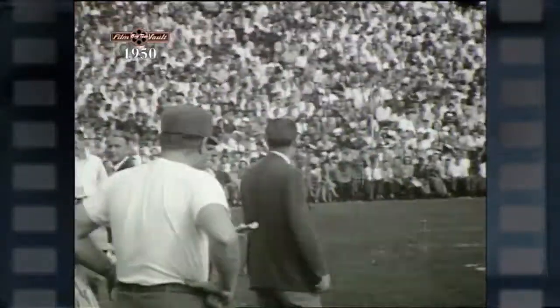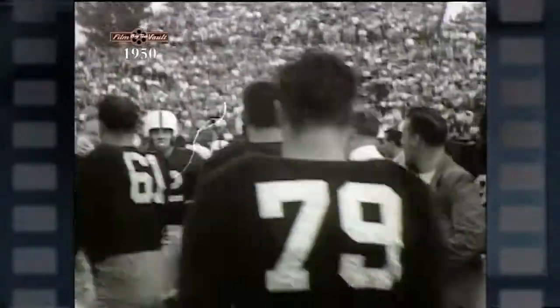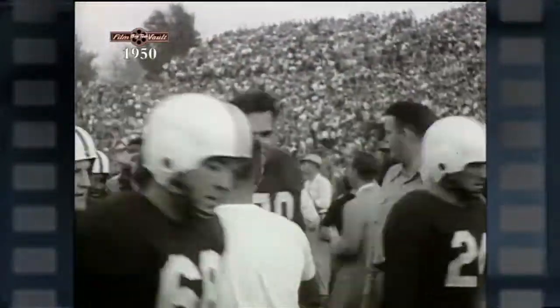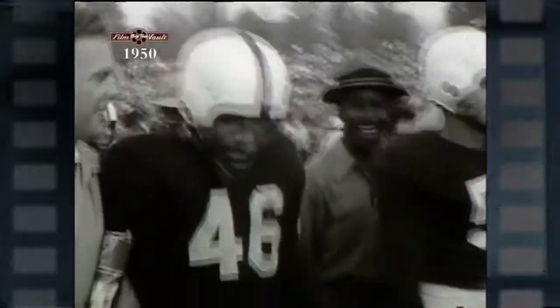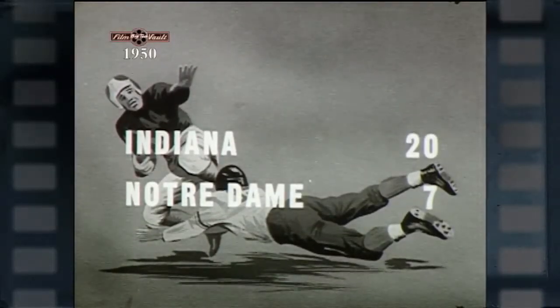Coach Frank Leahy watches his Irish go down to a 20-7 defeat. Victory was never sweeter for Indiana, especially for Bobby Robertson — a junior who'll be back in the 1951 season along with many other outstanding juniors and sophomores. Robertson personally gained 185 yards that afternoon, more than the entire Notre Dame backfield.